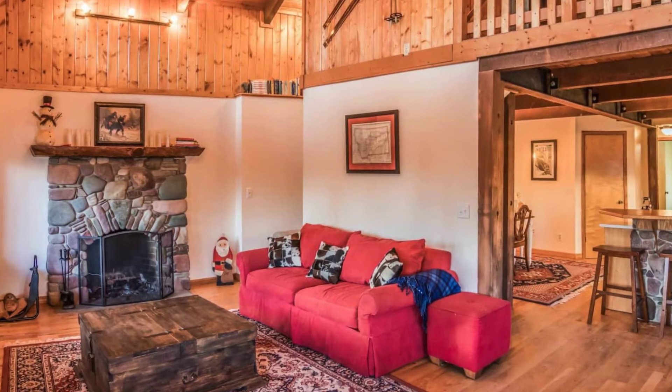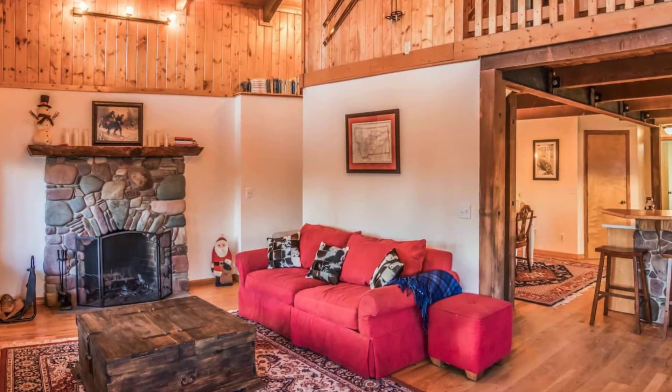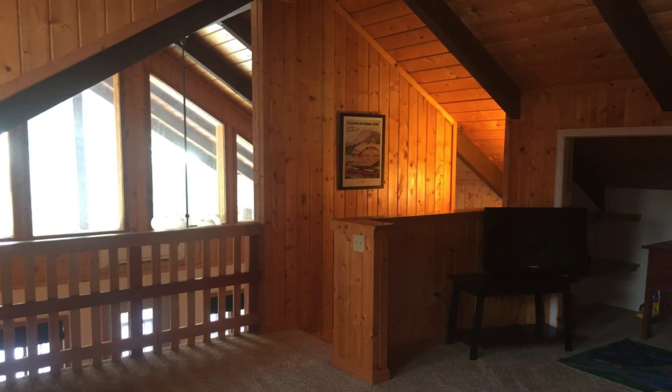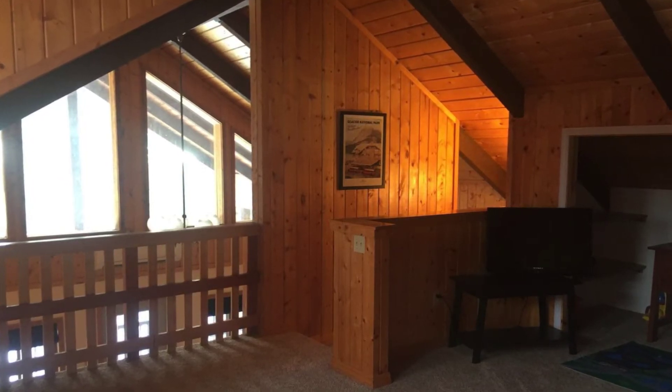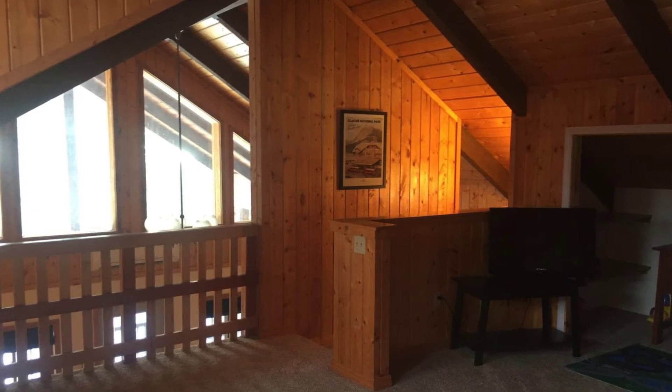This log cabin vacation rental is the upper house, excluding a basement studio apartment that is rented by two friends who keep an eye on the place. The garage is also off limits to guests.